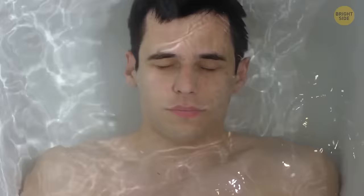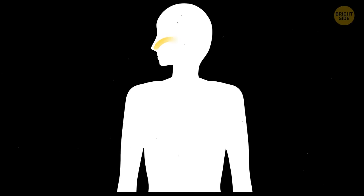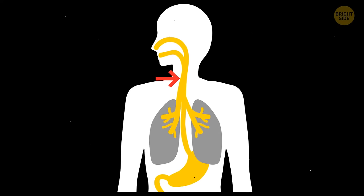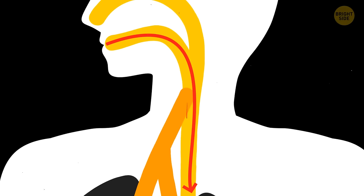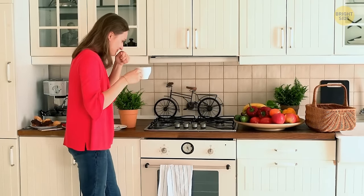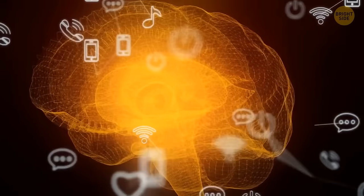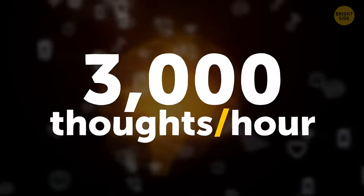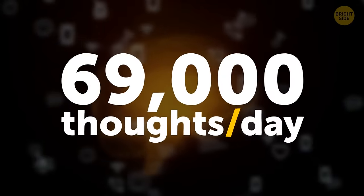You can't swallow and breathe at the same time. The food you swallow and the air you breathe go down the same part of your throat at first. Only a bit deeper, the passage splits into the esophagus for food and liquid, and the trachea for air. When you swallow, your airway gets automatically closed off, preventing you from accidentally inhaling food. Your brain sometimes generates more than 48 thoughts in just one minute — that's almost 3,000 thoughts per hour and 69,000 per day.